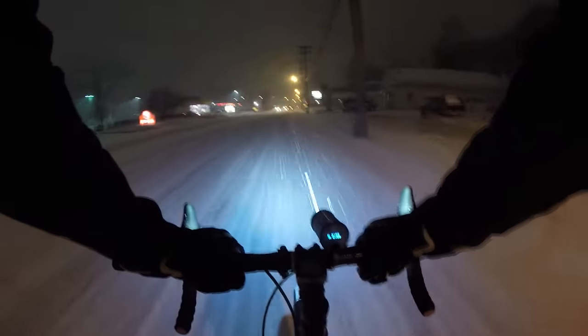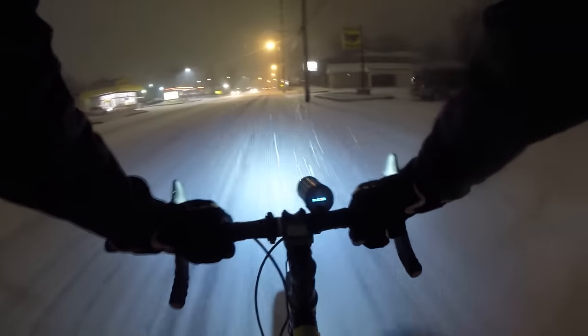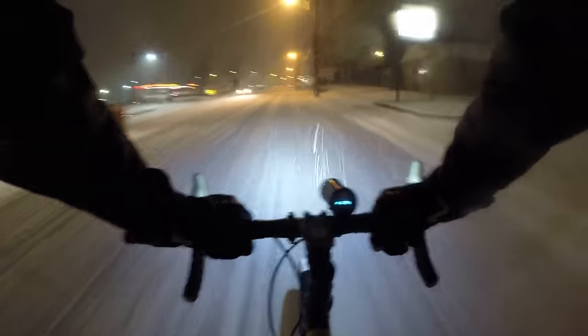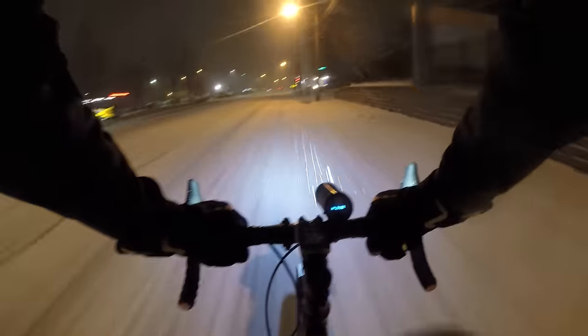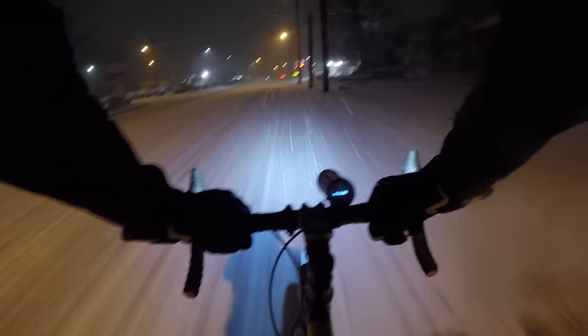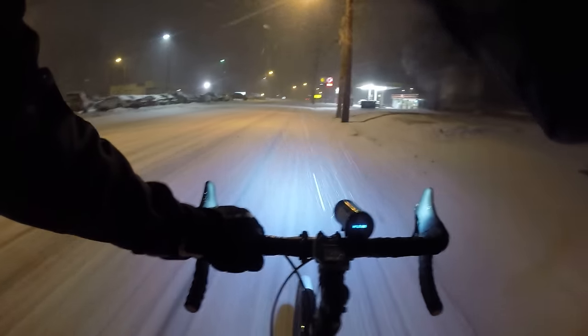We'll stick to the big road right now; it's nice and quiet. I can't really see the lanes, so I might be getting some close passes — things to just keep in mind. I'm trying not to ride in the tracks of the cars.